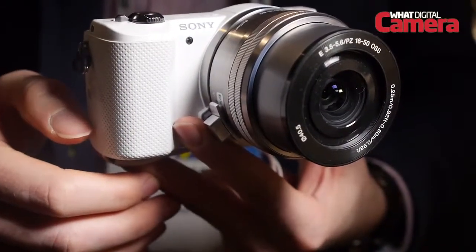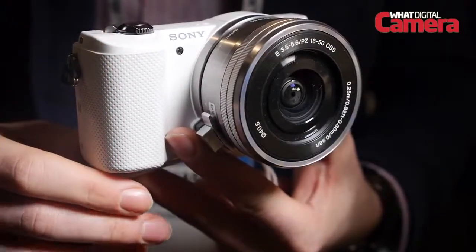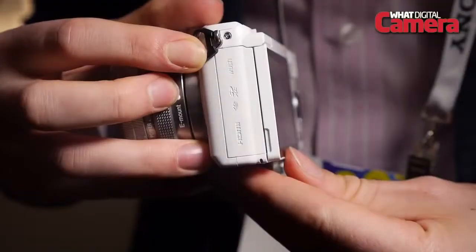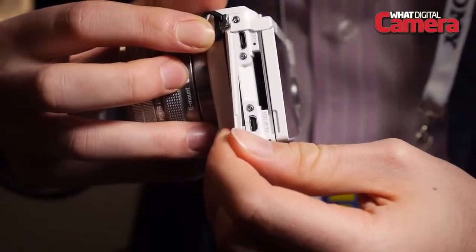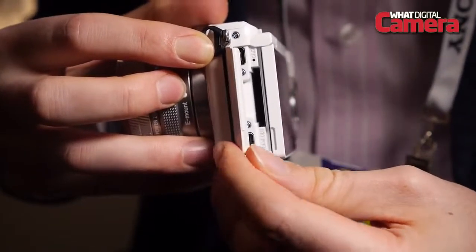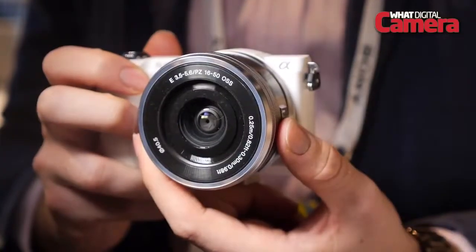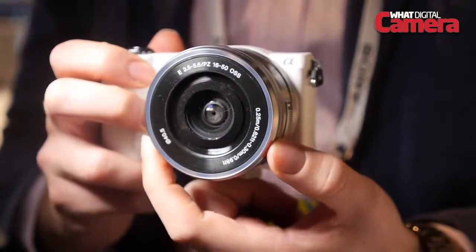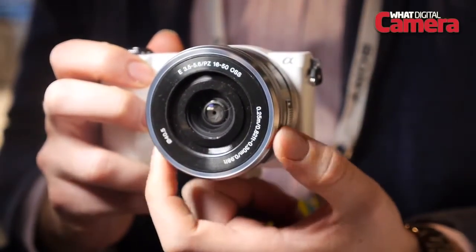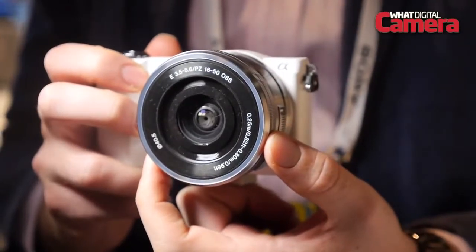As has become almost standard for any new camera on the market, the Sony A5000 features Wi-Fi connectivity in the shape of both Wi-Fi capability as well as NFC. The Wi-Fi connectivity allows the camera to be controlled remotely through the dedicated free app as well as wireless sharing, while the NFC connectivity allows for the same by simply touching the A5000 against a compatible device.